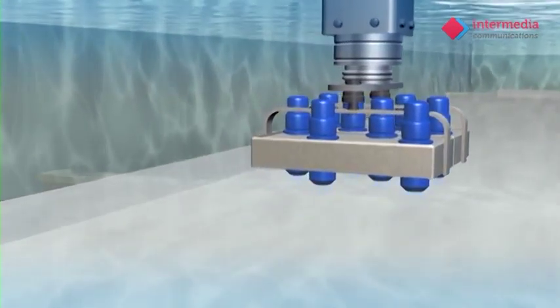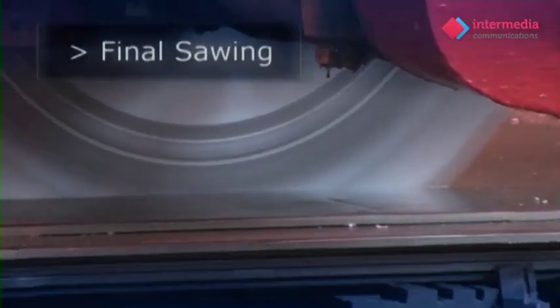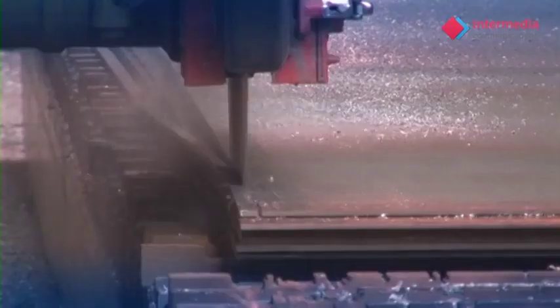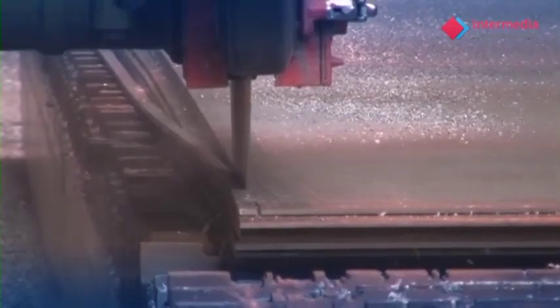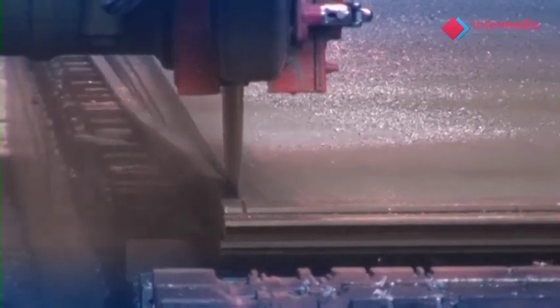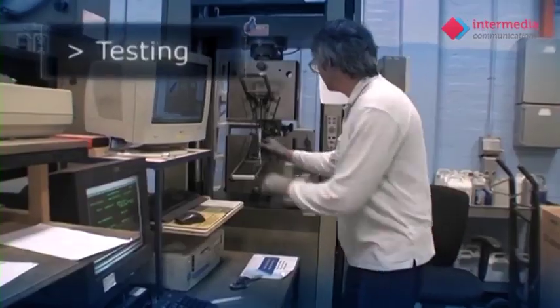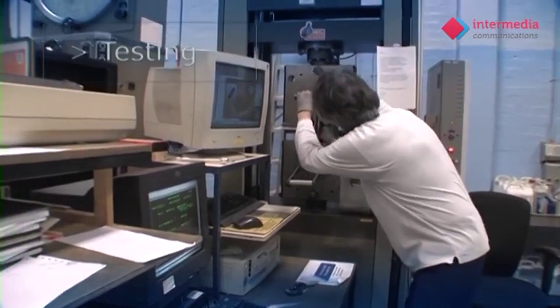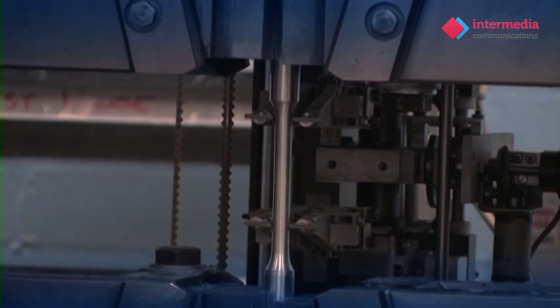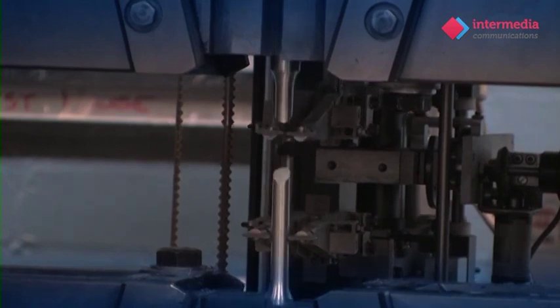Following ultrasonic inspection, the plate is finally sawn to the precise dimensions required by the customer. Samples from the plates are then taken to our testing facility and undergo a series of vigorous tests to ensure conformance to international and customer standards.